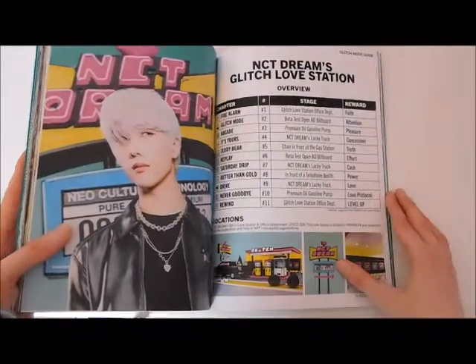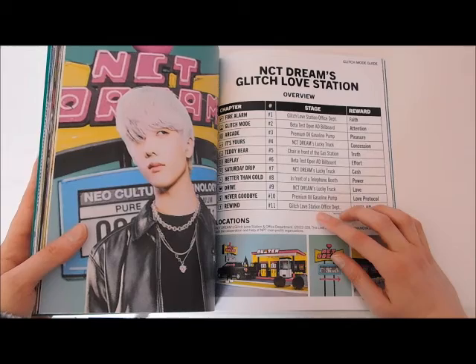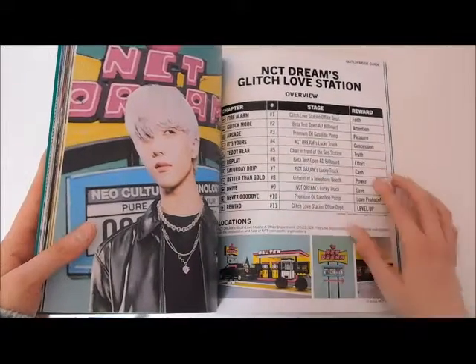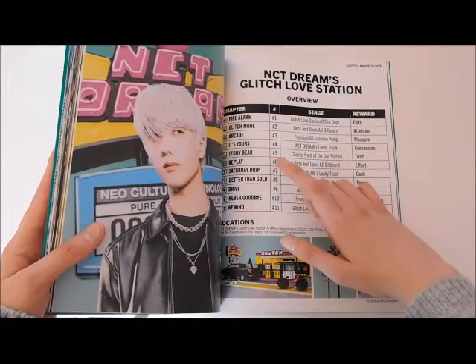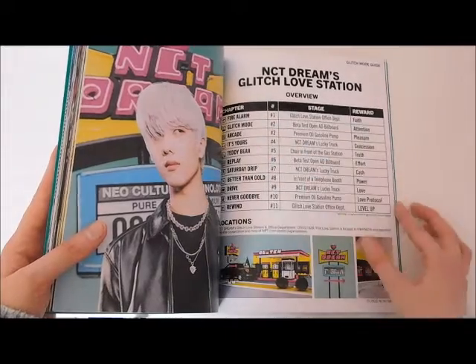The photos are very pretty. Here are the songs — my favorite song is Teddy Bear, and I also really like Drive. Replay's pretty good, Arcade's really good, Rewind's really good, and obviously Glitch Mode is amazing.